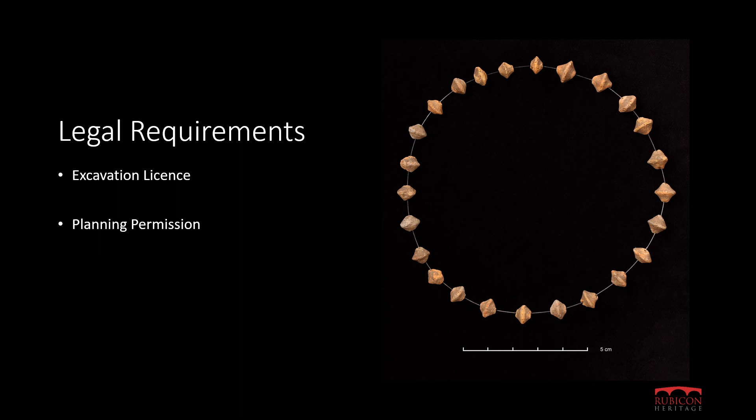A full and final report must be submitted to the National Monument Service and the National Museum. In order to do this, all of the records from the on-site works need to be collated. Drawings and plans of the findings must be prepared. Results of the analysis of artefacts and ecofacts must be integrated. The report must be a comprehensive account of the findings.